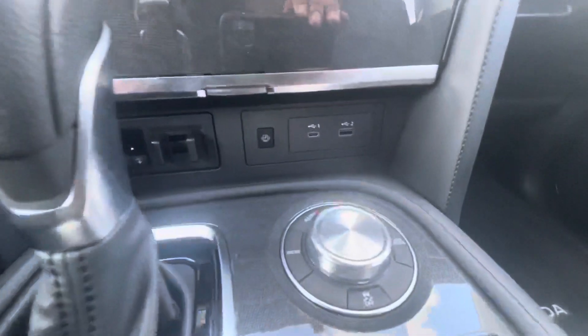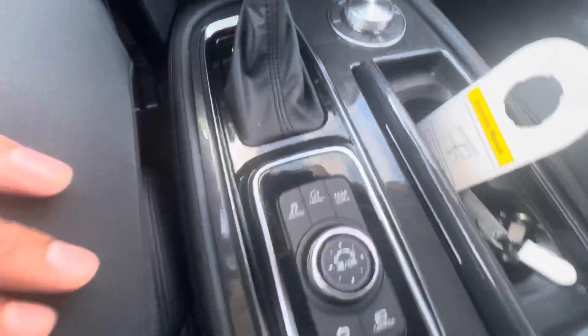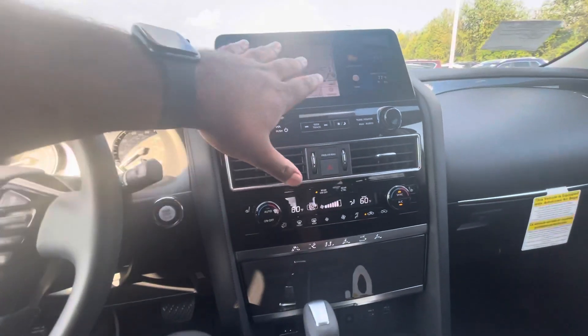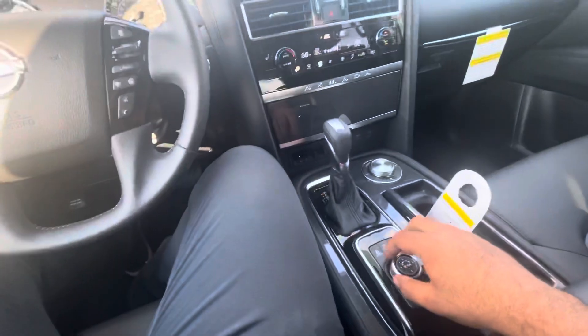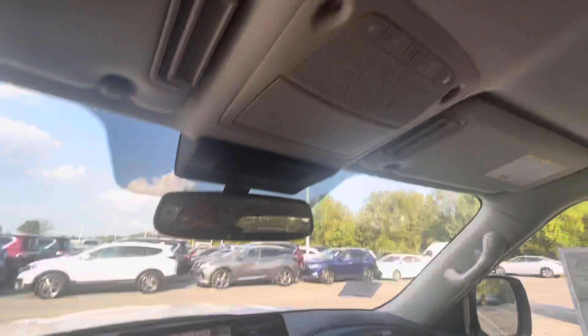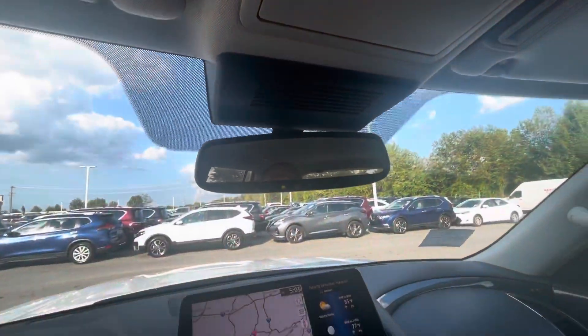Trailer brake, USB ports. This one is four wheel drive. You do have a handy controller, so if you don't want to reach up and use the touch screen, it's very easy reach — you've got all the physical buttons right at hand's reach. You've got your SOS for your Nissan Connect services and auto dim rear view mirror.